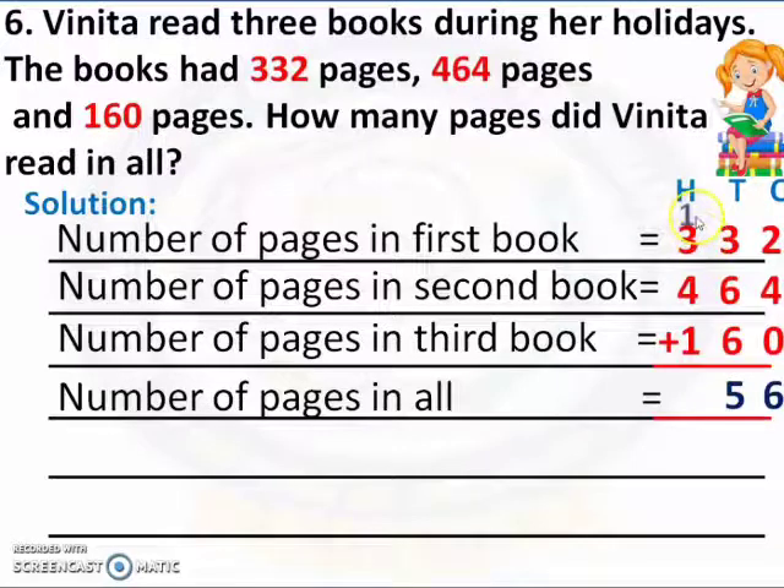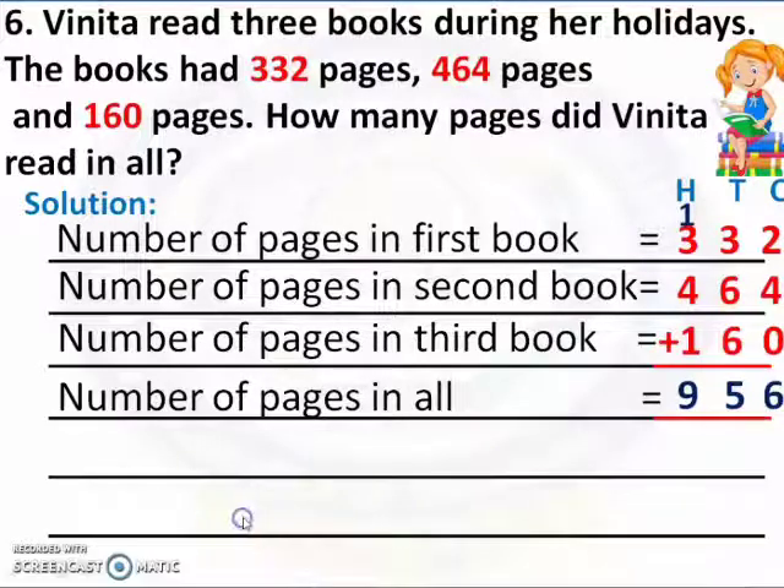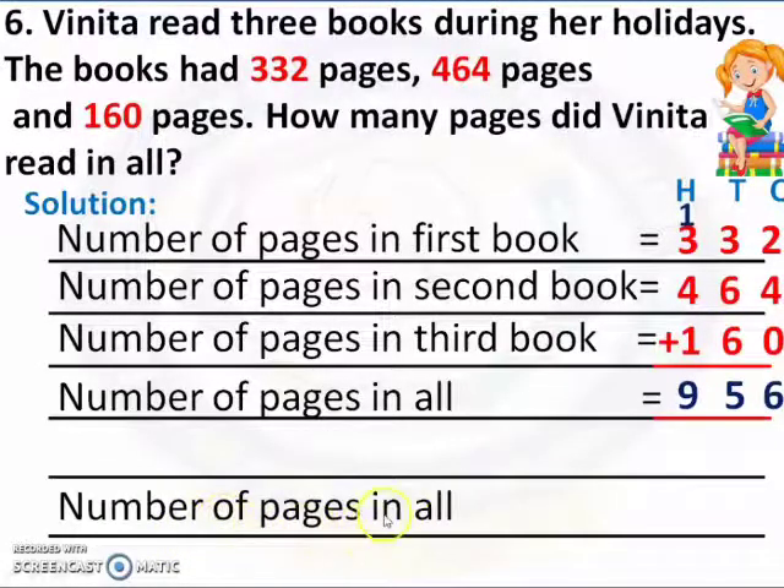Now we have to add the hundreds place numbers. 3 is a bigger number, so 3 in the mind, 1 in the finger. 3 after: 4. Now 4 in the mind, 4 in the finger. 4 after: 5, 6, 7, 8. Now 8 in the mind, 1 in the finger. 8 after: 9. Now we got 956. The number of pages in all is equal to 956.